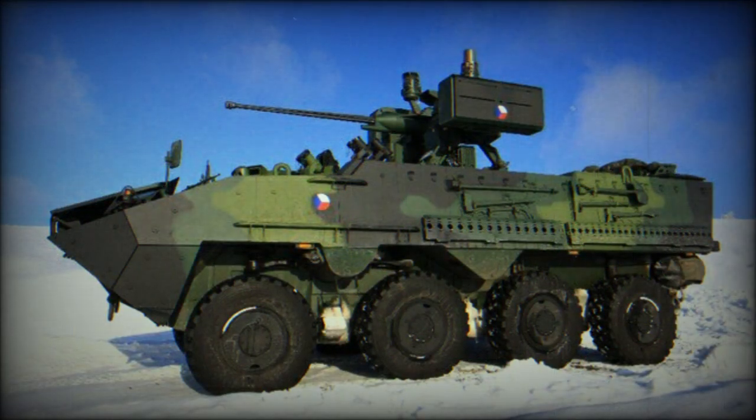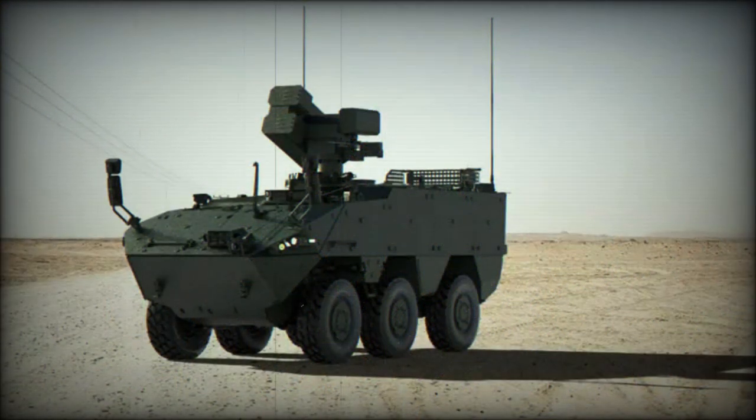The Pandur 2 can be armed with various weapons up to 90mm caliber. The 8x8 variant can carry up to 12 troops and can be fitted with weapons up to 105mm caliber.